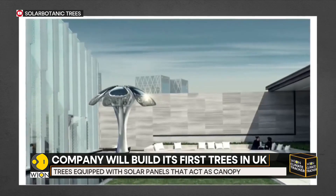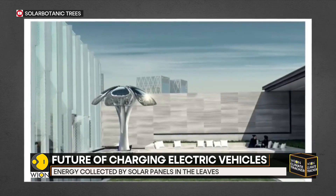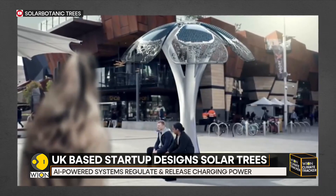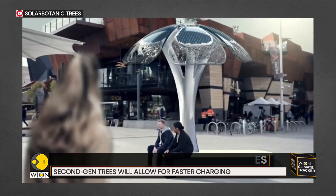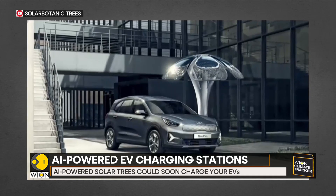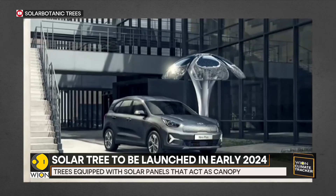The company is also planning to explore customizable structures in the future. These structures could include large trees with integrated seating underneath that would let people charge their phones or warm themselves up from the inbuilt infrared heating fixtures. Visually stunning, these solar powered trees are definitely the right step towards achieving a green mobility revolution.